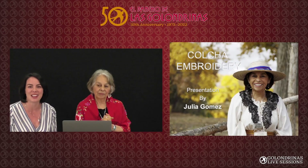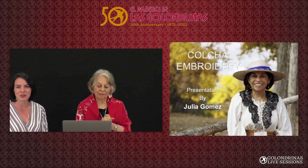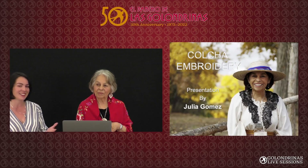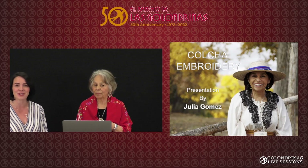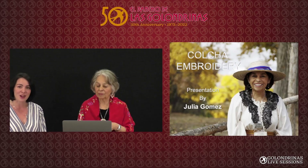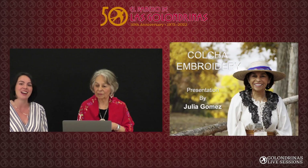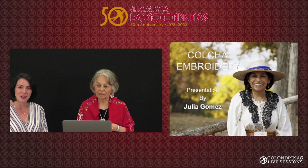We're celebrating our 50th anniversary here at Las Golondrinas all season long. We'll open officially in June and we've got lots of things going on. Julia will be here at least once a week on different festivals — she'll be here with her colcha. You can sit down with her, chat with her, learn a little bit about the art of colcha, and probably try your hand at it as well. Definitely make sure to visit her at Spanish Market. Maybe you'll take one home.